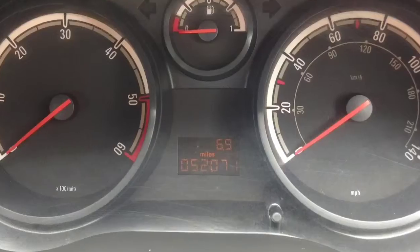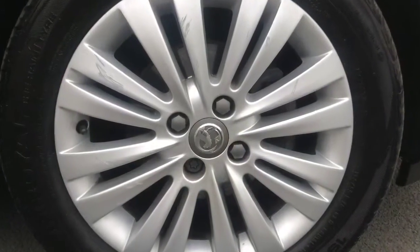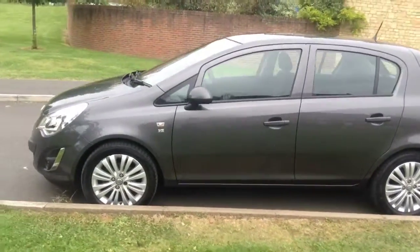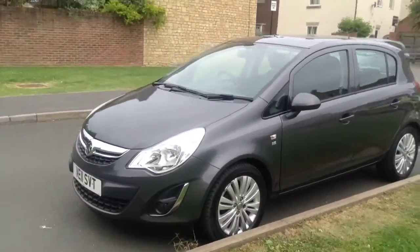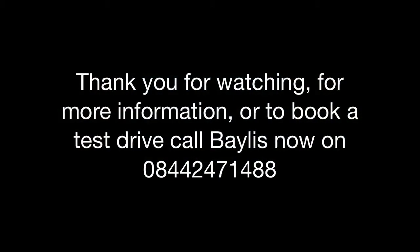Finally, you also have 16-inch alloys, remote central locking, and it comes with a minimum of 12 months network queue warranty. This Corsa Excite is available for £6,995, so if you'd like more information or to book a test drive, please call Bayless now on 0844 2471 488. Thank you.